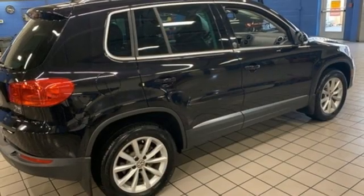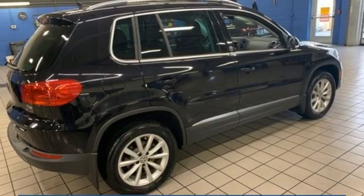Volkswagen, where safety and performance come standard. Driving is believing. Test drive it today.